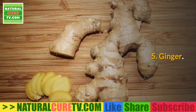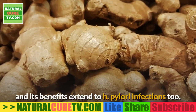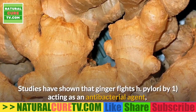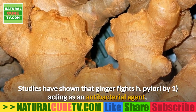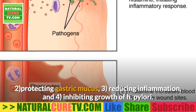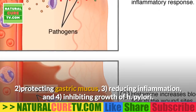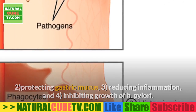5. Ginger. Ginger is one of the best natural cures for stomach bugs and its benefits extend to H. pylori infections too. Studies have shown that ginger fights H. pylori by: 1) acting as an antibacterial agent, 2) protecting gastric mucus, 3) reducing inflammation, and 4) inhibiting growth of H. pylori.